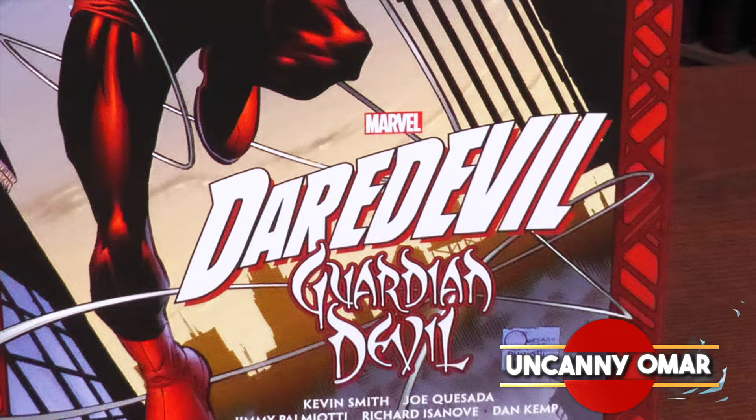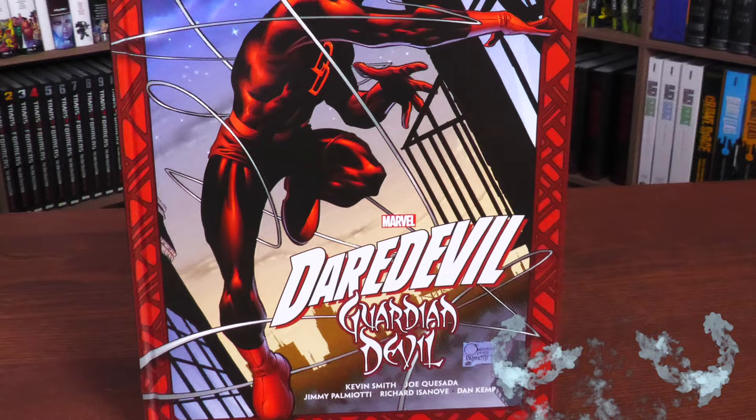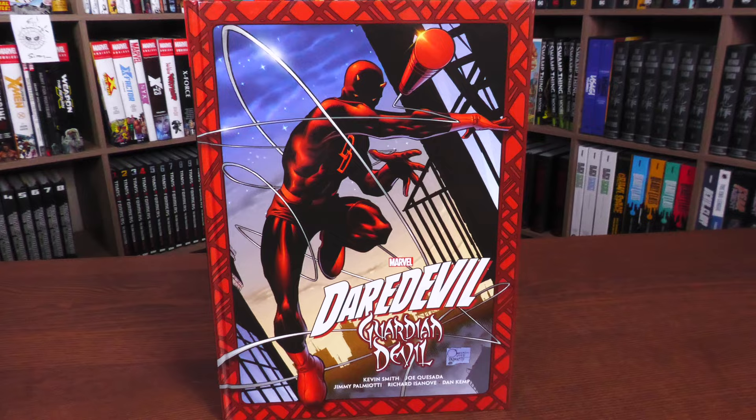Uncanny Omar here from Near Mint Conditioned, the home of Collected Editions. Join me today for your advanced look at the Daredevil Guardian Devil Gallery Edition hardcover from Marvel Comics. Let's go ahead and get started.